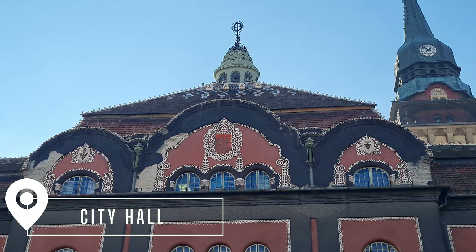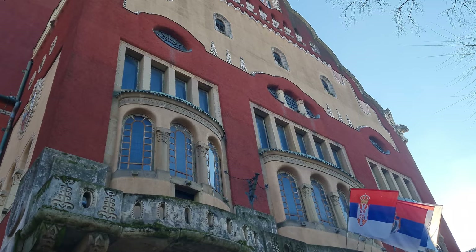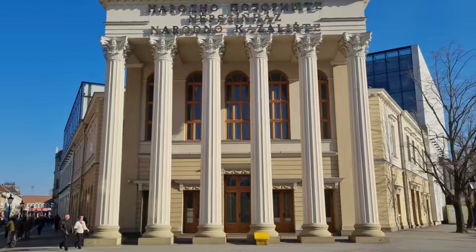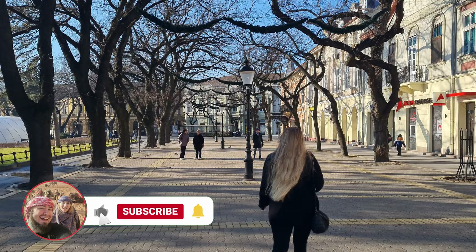Subotica has a really cool town hall that was built in a style called Hungarian Art Nouveau, and apparently was designed by two prominent architects from Budapest. It was finished in 1910 and it's very unique. It's absolutely amazing — typically I'm more of a fan of Gothic-style architecture, but this kind of feels like that at the same time because it's really dark, black, with dark reddish maroon colors as well. It's really beautiful, and I didn't expect a city of a hundred thousand people to have so many cool buildings like this.